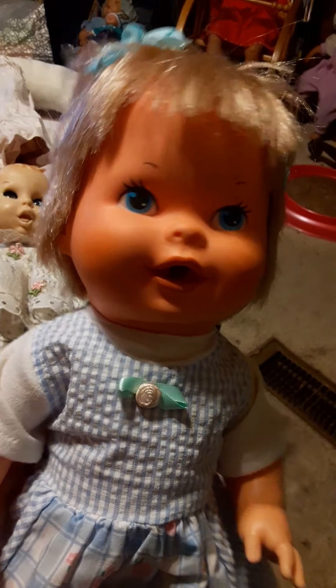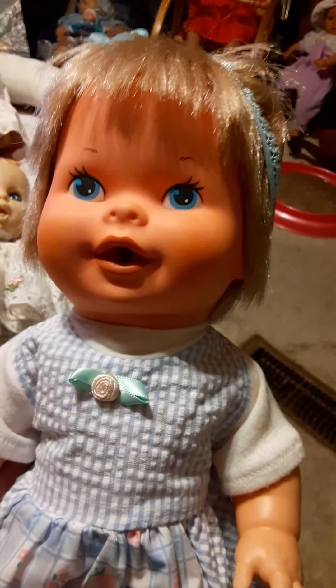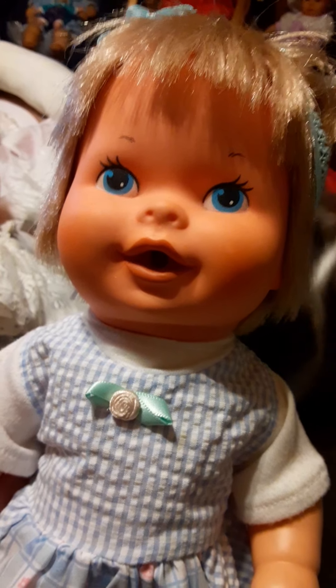Hello everybody, this is Little Miss Baby Rash from 1978. I had this doll when I was a little girl, but my brother got mad, picked her up, threw her, and her head came off.